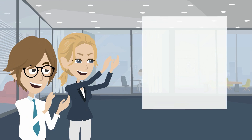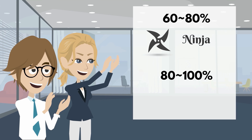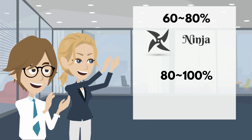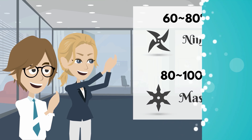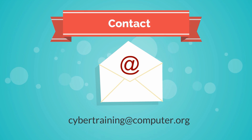Candidates who successfully complete 60% of the exercises will be honored as a Ninja in the Art of Hacking, and those who manage to dominate over 80% of the exam's challenges will earn the distinction of Master in the Art of Hacking. If you would like to get more information or have questions, please contact us at cybertraining@computer.org.